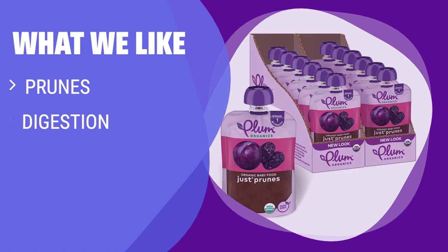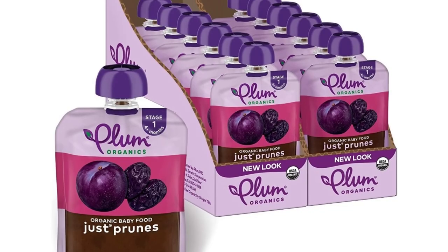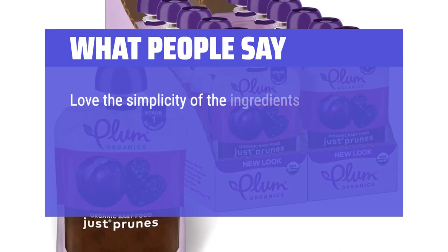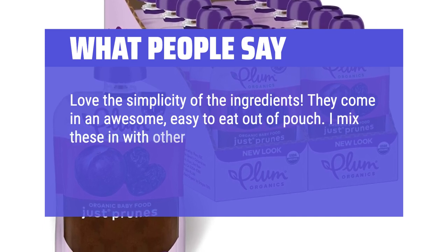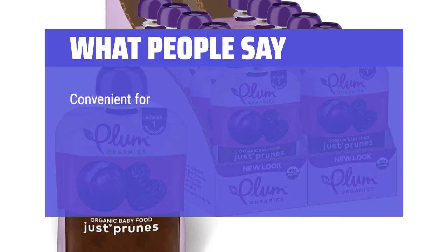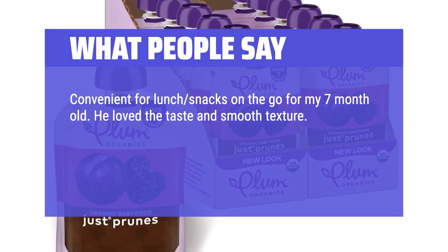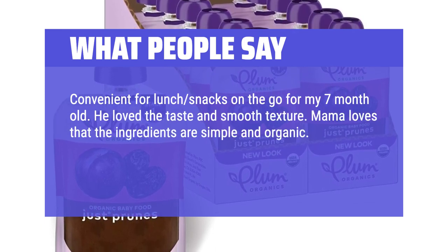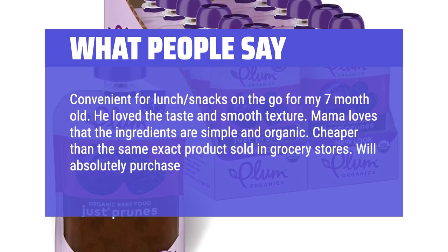What we like: Known for helping with digestion, if you have a baby with tummy troubles, you should consider this option. Plum Organics prunes are a natural way to keep things moving smoothly. What people say: Love the simplicity of the ingredients. They come in an awesome, easy-to-eat-out-of pouch. I mix these in with other foods or serve plain and my baby loves them either way. Convenient for lunch snacks on the go for my 7-month-old. He loved the taste and smooth texture. Mama loves that the ingredients are simple and organic. Cheaper than the same exact product sold in grocery stores — will absolutely purchase again.